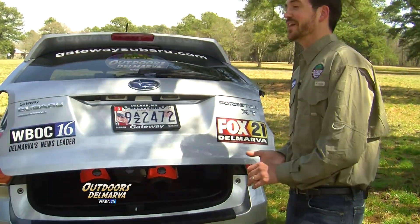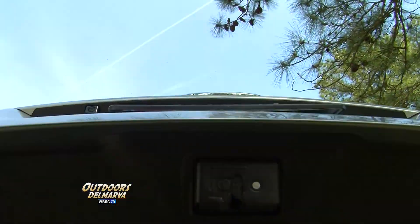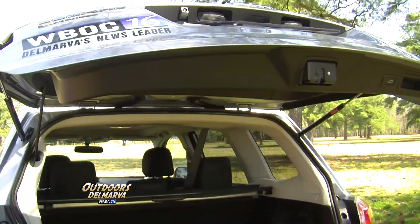I'll tell you, this is one feature here that we can't get enough of. Yes, Andrew, for the new '14 Forester they do have a power liftgate, and it's something our customers are raving about as well.